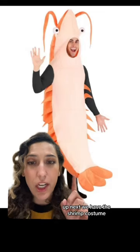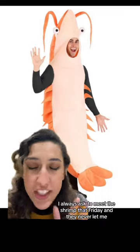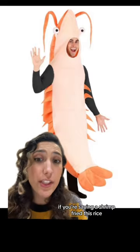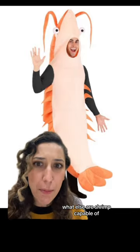Up next, we have the shrimp costume. Every time I order shrimp fried rice, I always ask to meet the shrimp that fried it, and they never let me. I'm just saying, if you're saying a shrimp fried this rice, what else are shrimp capable of?